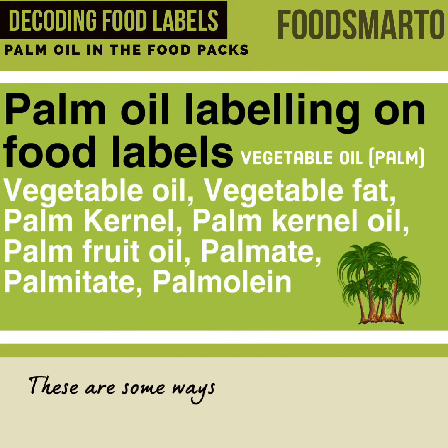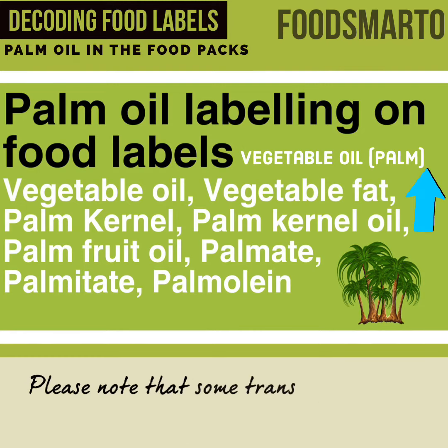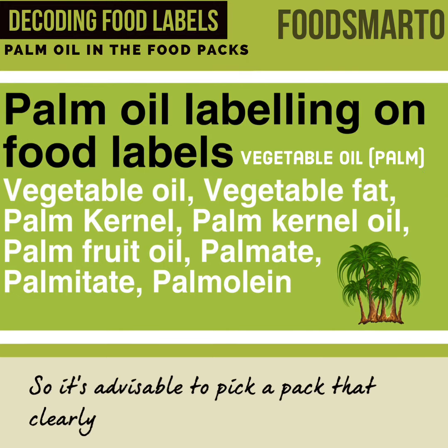These are some ways in which palm oil could be labeled on food packs. Please note that some brands might not label palm in the bracket. So it's advisable to pick a pack that clearly mentions which vegetable oil it contains.